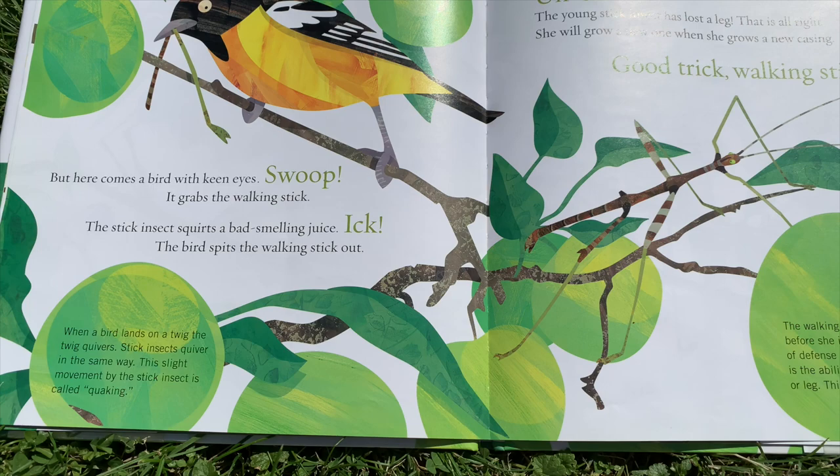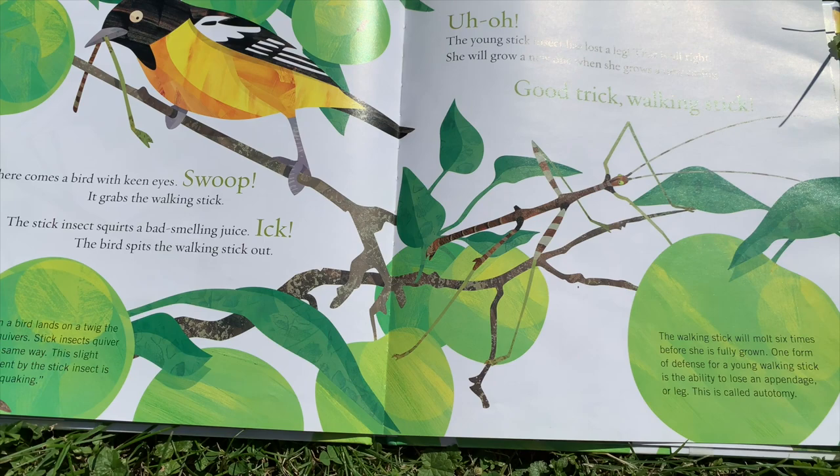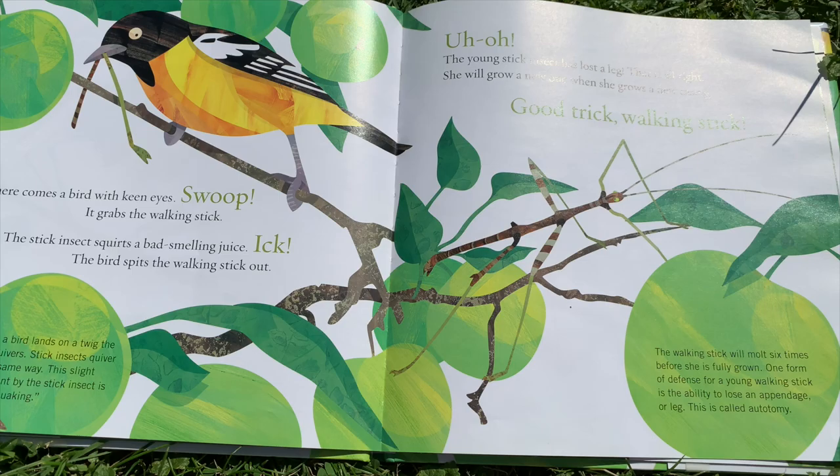When a bird lands on a twig, the twig quivers. Stick insects quiver in the same way. This slight movement by the stick insect is called quaking, and the walking stick will molt six times before she is fully grown. One form of defense for a young walking stick is the ability to lose an appendage or leg. This is called autotomy.